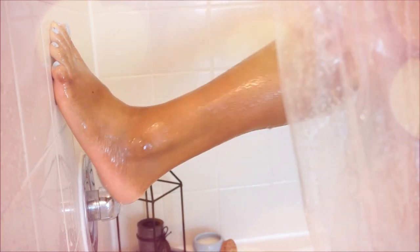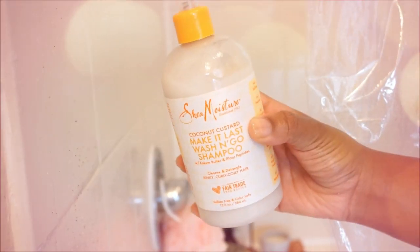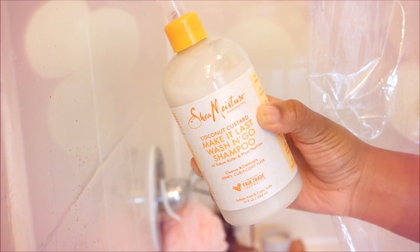I went ahead and shaved — I had to delete the clip of me shaving because it was showing too much. I washed up one more time with the body wash, and now I'm using the Make It Last shampoo from Shea Moisture to wash my hair.